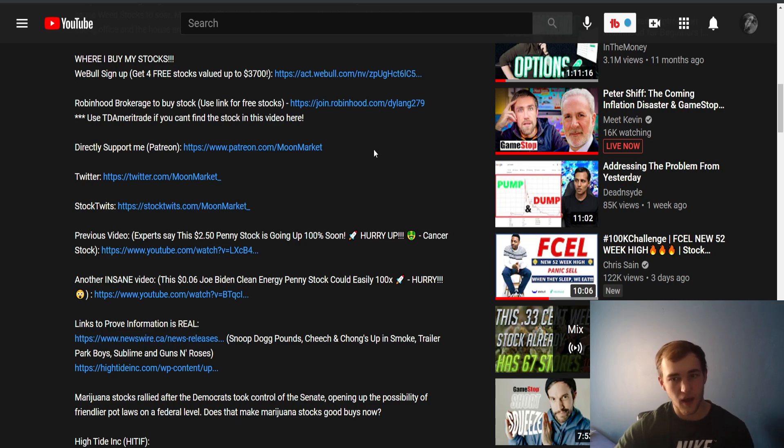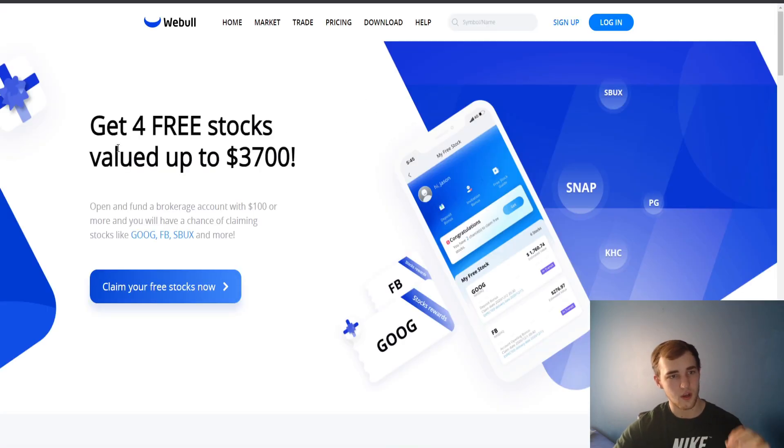If you do want some free stocks — SNPW is not on WeBull, it is on TD Ameritrade and Fidelity — but if you do want four free stocks with value up to $3,700, go down to the description for the WeBull signup link. All you have to do is open an account and fund it with just $100, and you pretty much automatically get $50, but it could be up to $3,700 because if you get Apple, Google, Facebook, or Starbucks stocks, it could be around $1,000.